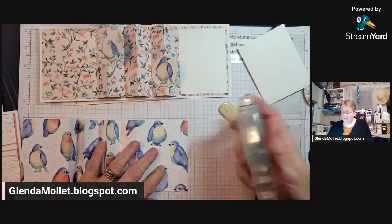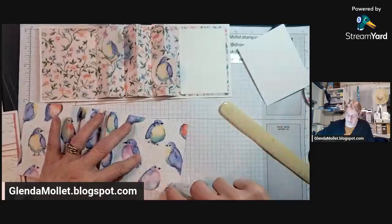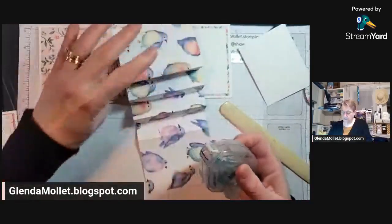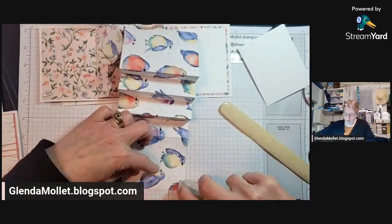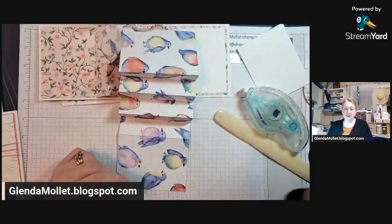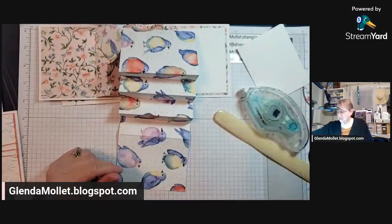The straighter you make it, the better your card is going to be. The more attention you pay to your score lines, the better your card is going to be. So I take it and make sure it's all nice and flat. This is designer paper, so I'm not going to fold it both ways like I do with cardstock because it's too thin and I don't want to rip or break the paper.